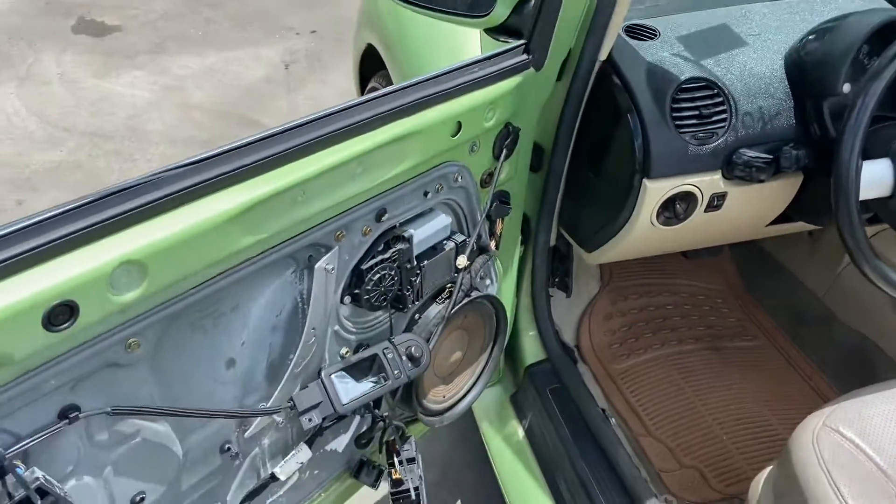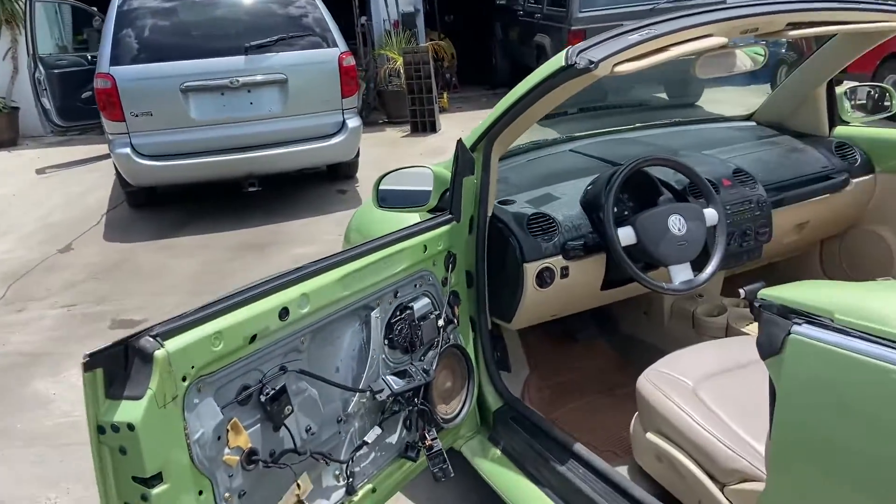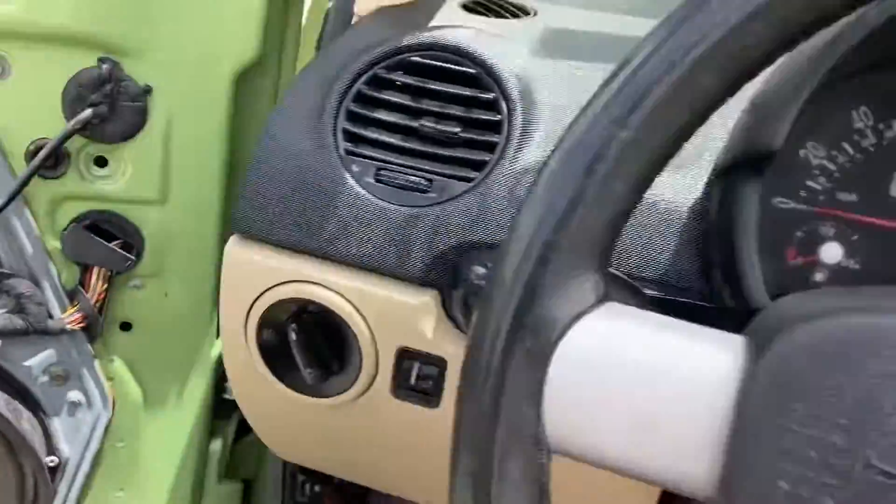This is the door panel that you need for this one. These Beetles are pretty notorious for the door panels going bad, so it's a common issue, but they do have repair kits available online.